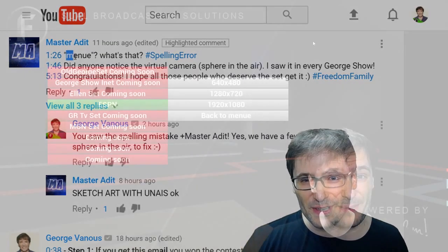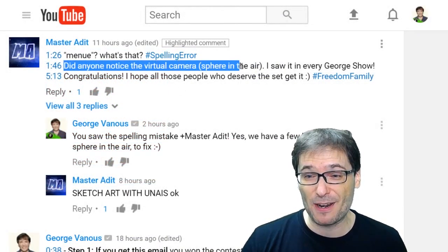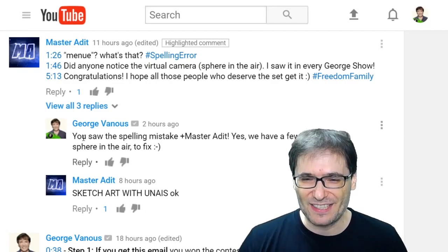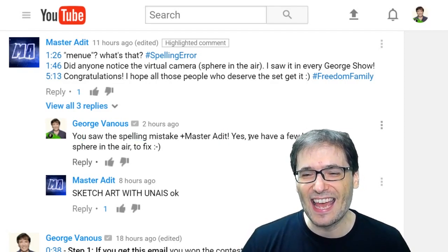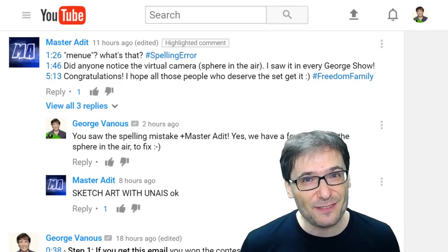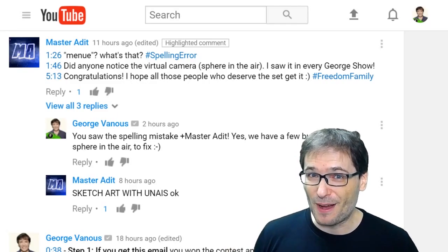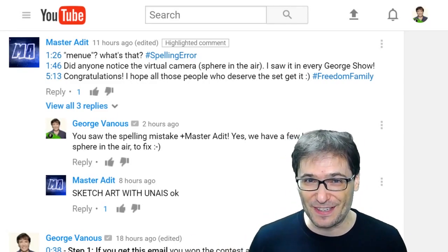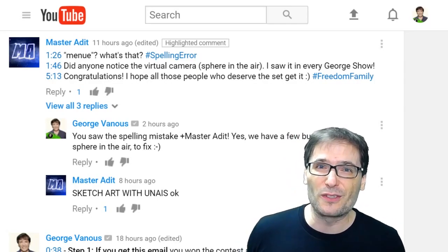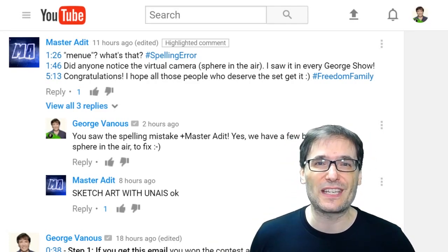Master Audit wrote: 'Did anyone notice the virtual camera sphere in the air? I saw it in every George show.' And I replied: Yes, you saw the spelling mistake — sorry about that. We have a few bugs like the sphere in the air to fix. That's partly why we're running contests for these 3D studios, because they're not ready yet. But they do work. There are a few small bugs like spelling mistakes and spheres in the air. Since many of you expressed passion to try these sets, I am running this contest to pick those of you who make the most passionate pitch, so you can get a sneak peek — early access to these 3D sets now.